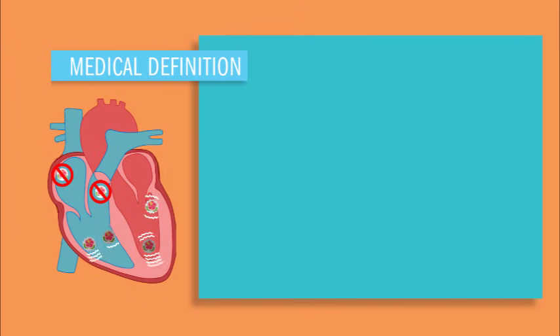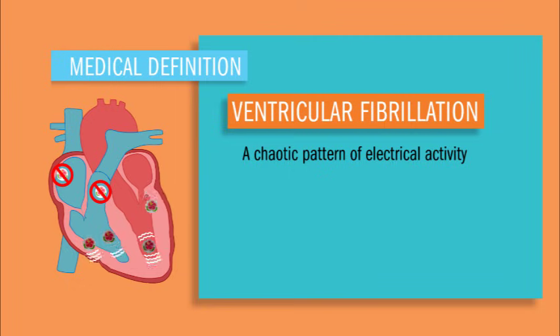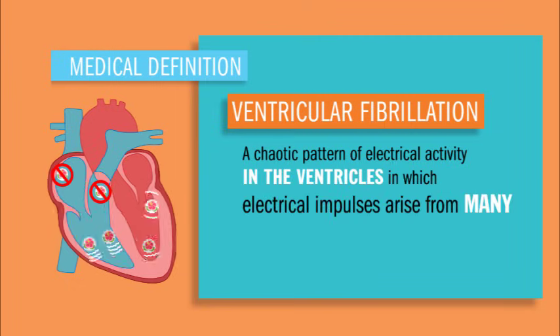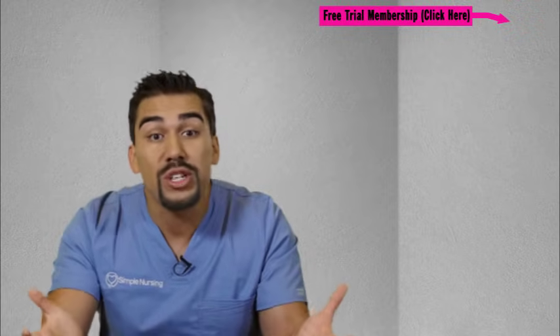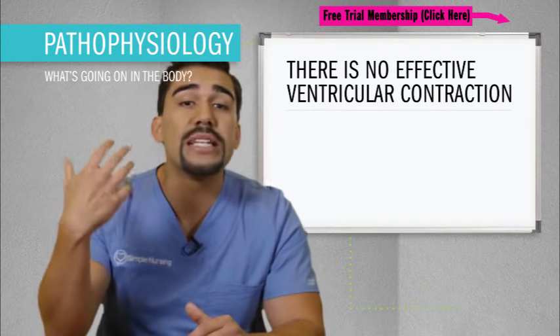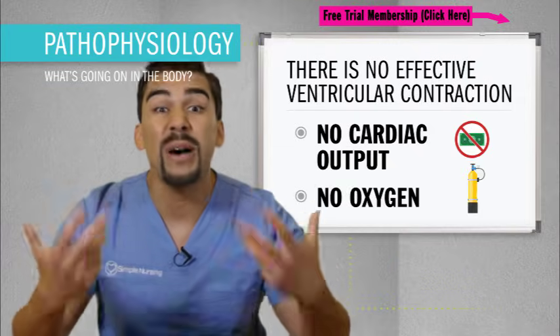So what is V-fib? Ventricular fibrillation is a chaotic pattern of electrical activity in the ventricles, in which electrical impulses arise from many different foci. It's kind of like having a firework show in the ventricles of the heart. There's no real ventricular contraction, which leads to no cardiac output — basically meaning no oxygen to the body.